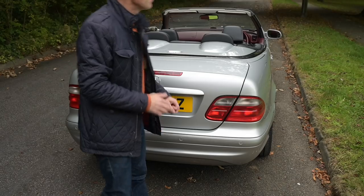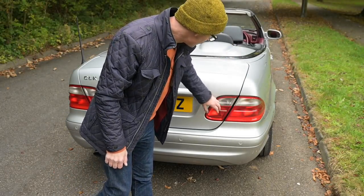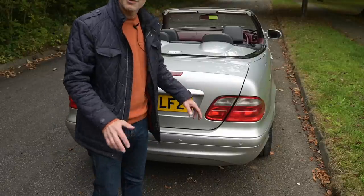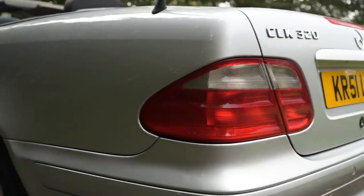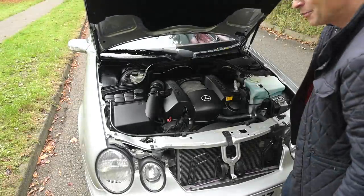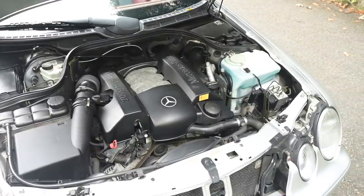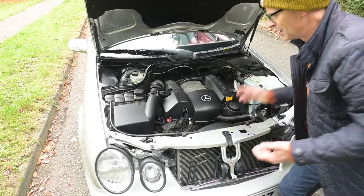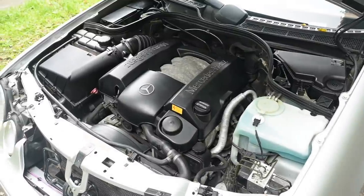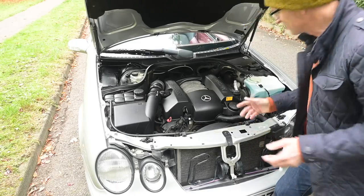Perhaps the element that's aged least well on the entire car are these tail lights, lifted straight from the E-Class in design — the one bit that looks a little older and out of date compared with everything else. Under the hood you can find anything from an inline four up to a V8. In this case we've got the M112 V6 — this being the 320, a nice compromise between practicality and performance. In standard tune it has 221 horsepower, 310 Newton-metres of torque, and a 0-60 time of 7.9 seconds.